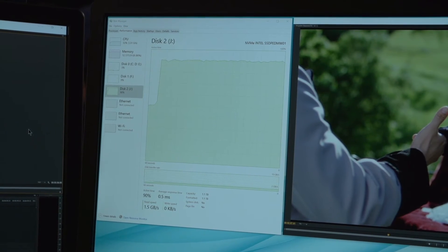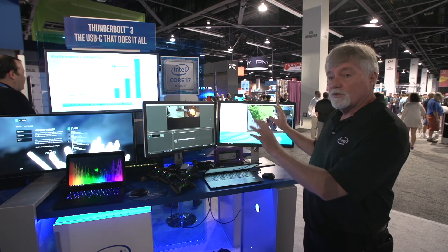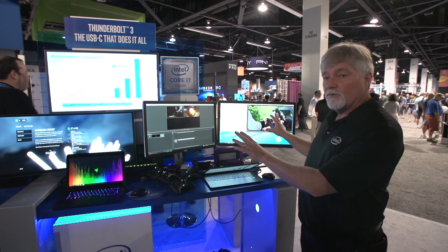Last year with Thunderbolt 2, I could only do one monitor and one stream of 4K. Today I can do two — double — two streams of 4K on two monitors. Just awesome.